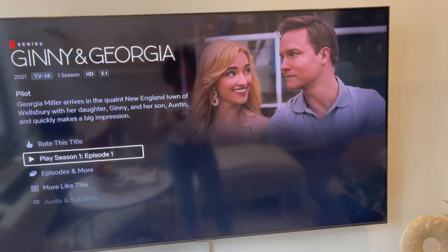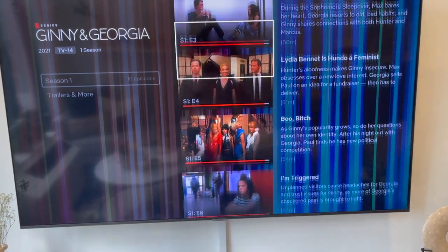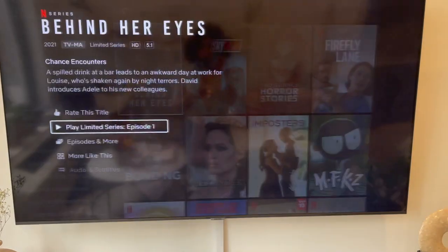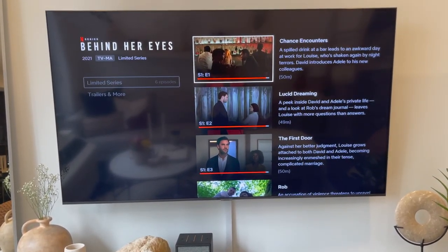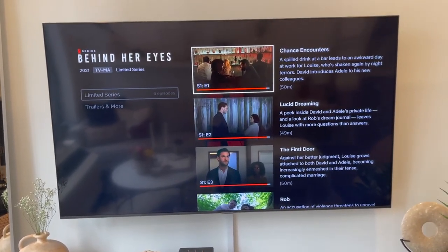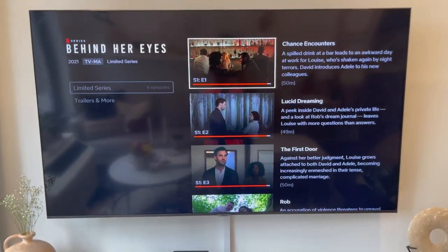Also on Netflix, I've been loving Ginny and Georgia — it's a light-hearted show about a mother-daughter relationship that also touches on real-life issues. I've seen all of the one season. And then there's Behind Her Eyes, another limited series that gets really, really crazy. It's about a woman who meets a man and they start forming a relationship, but he's already married. You can't tell who the good or bad person is throughout the show, and the ending completely blew my mind — you won't expect it at all.